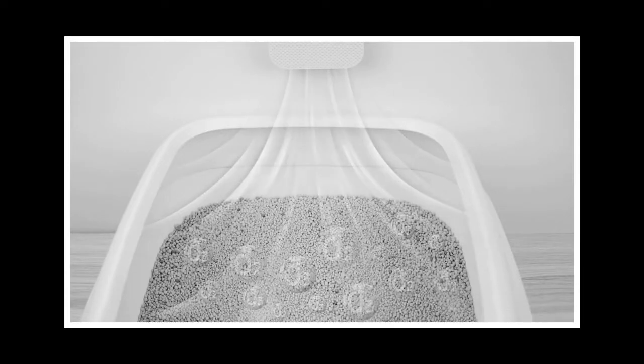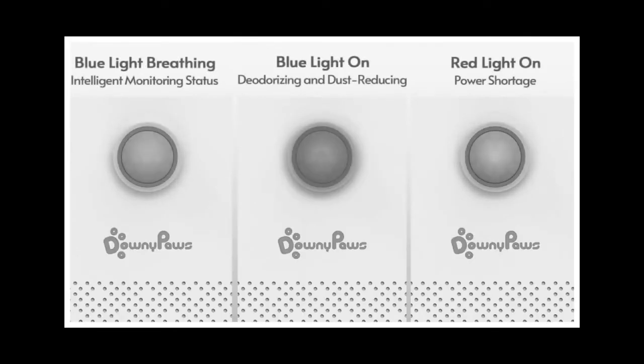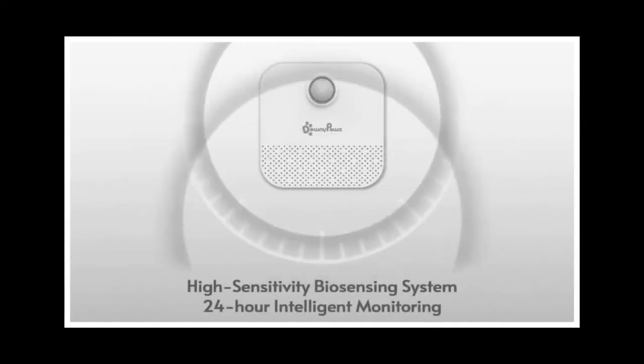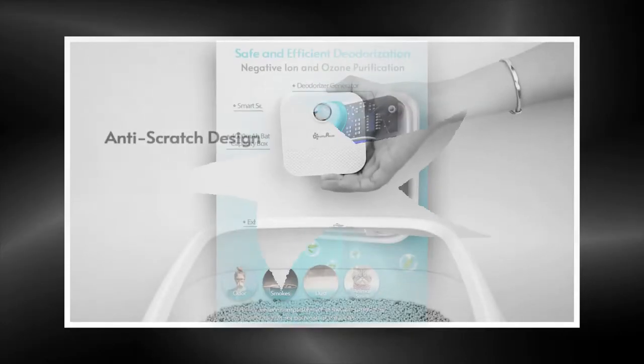When cats finish their business, they instinctively scratch and dig in the litter, kicking up large amounts of dust. This dust is not only unpleasant, but also unhealthy for both cats and humans. The Smart Cat Odor Purifier addresses this issue effectively, absorbing dust and ensuring the air remains fresh and clean.